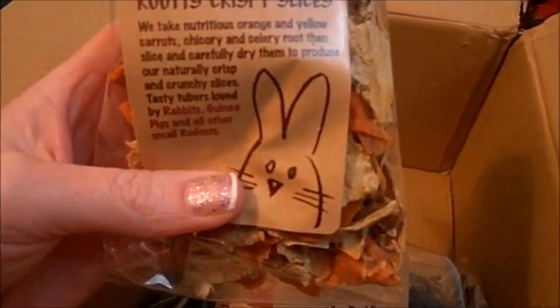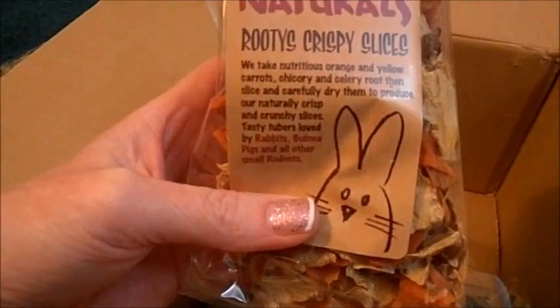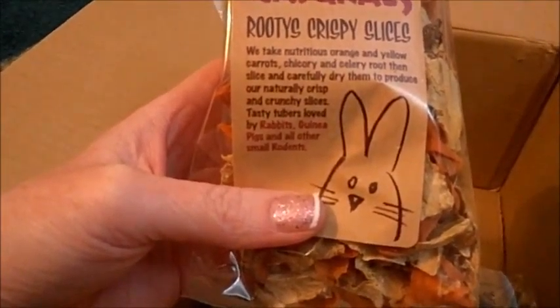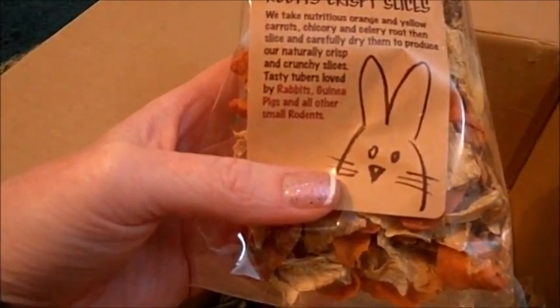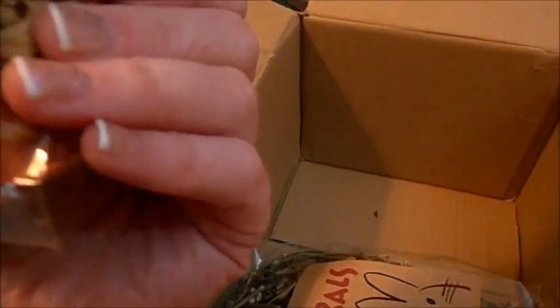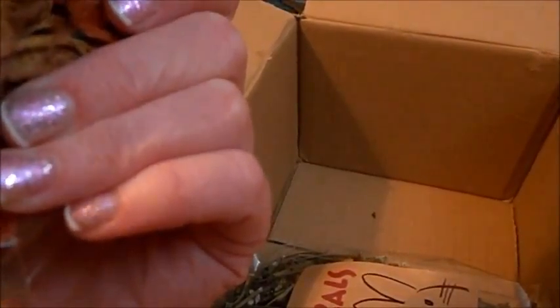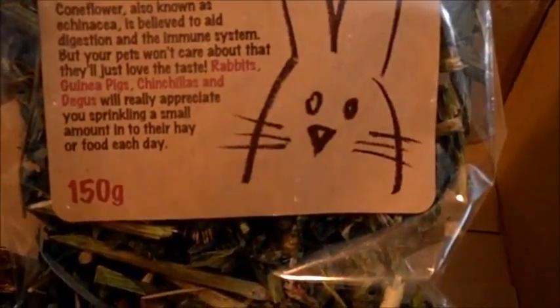And then we have some Rootsy Crisp Slices: 'We take nutritious orange and yellow carrots, chicory, and celeriac root, then slice and carefully dry them to produce our natural crisp and crunchy slices.' Tasty tubers loved by rabbits, guinea pigs, and all small animals.